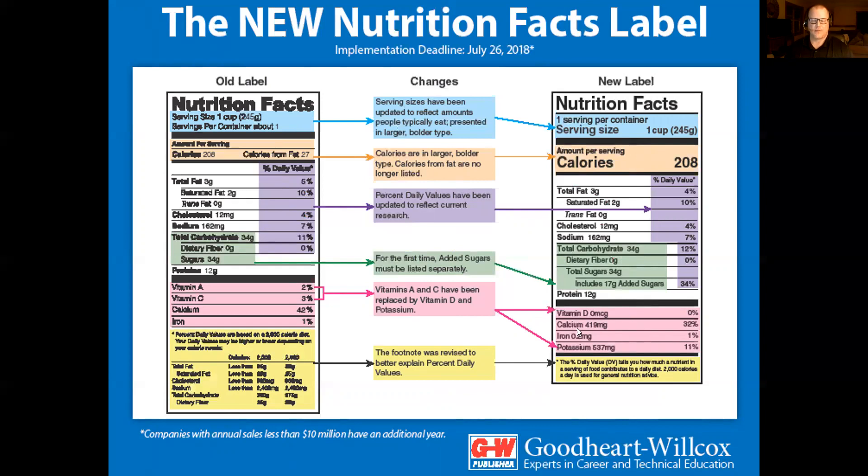The bottom section has vitamins and minerals. The old label recommended vitamin A and C, but now the new label features vitamin D and potassium. Every five years, the FDA and medical scientists review what Americans need to consume. They found we're now getting enough vitamin A and C, but are deficient in vitamin D and potassium. Also, everything is now based off a 2,000 calorie diet rather than providing both 2,000 and 2,500 calorie breakdowns.